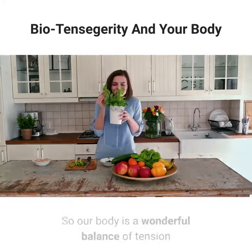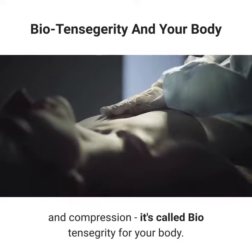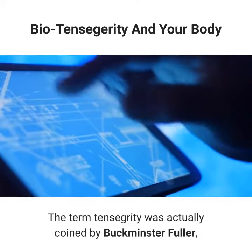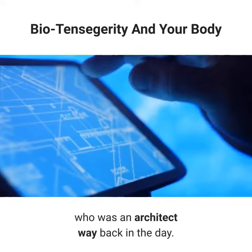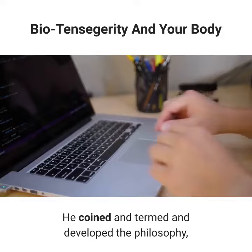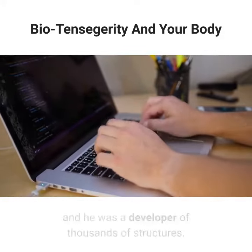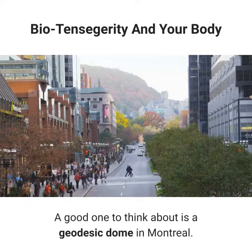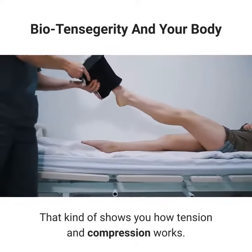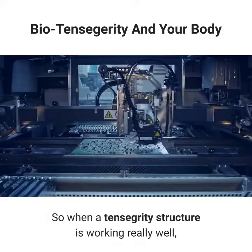How your body is balanced. Our body is a wonderful balance of tension and compression — it's called bio-tensegrity. The term tensegrity was coined by Buckminster Fuller, who was an architect way back in the day. He coined and developed the philosophy and was a developer of thousands of structures. A good one to think about is a geodesic dome in Montreal, which shows you how tension and compression works.